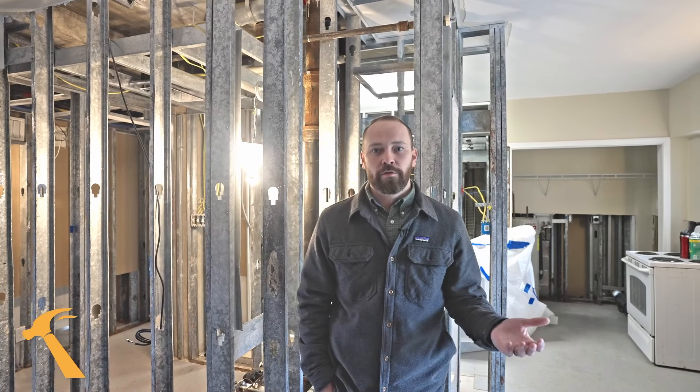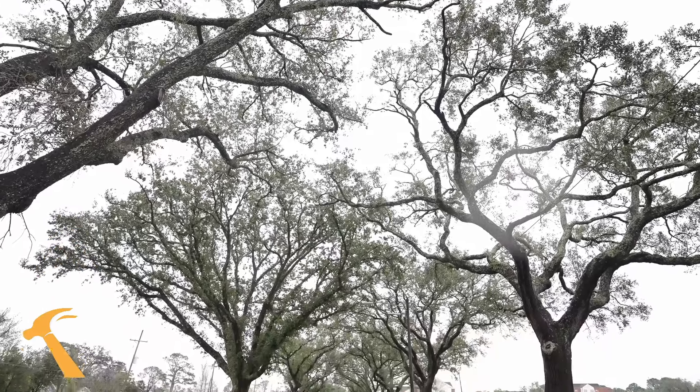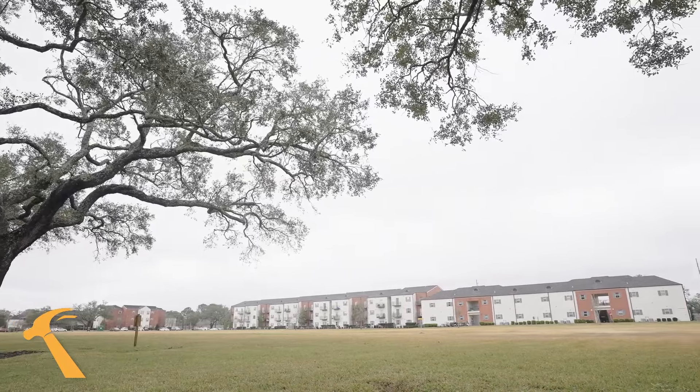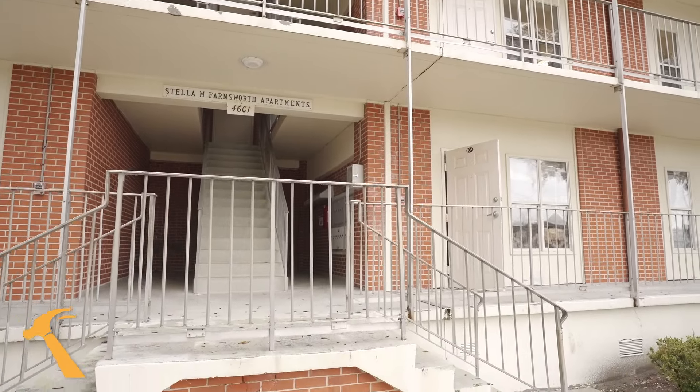That's just a brief overview of some of the work we're doing here in New Orleans at New Orleans Baptist Seminary. This is not a typical project for us, but because of our partnerships we really wanted to serve this client and do it in a way that honored them and served them in this time of need.